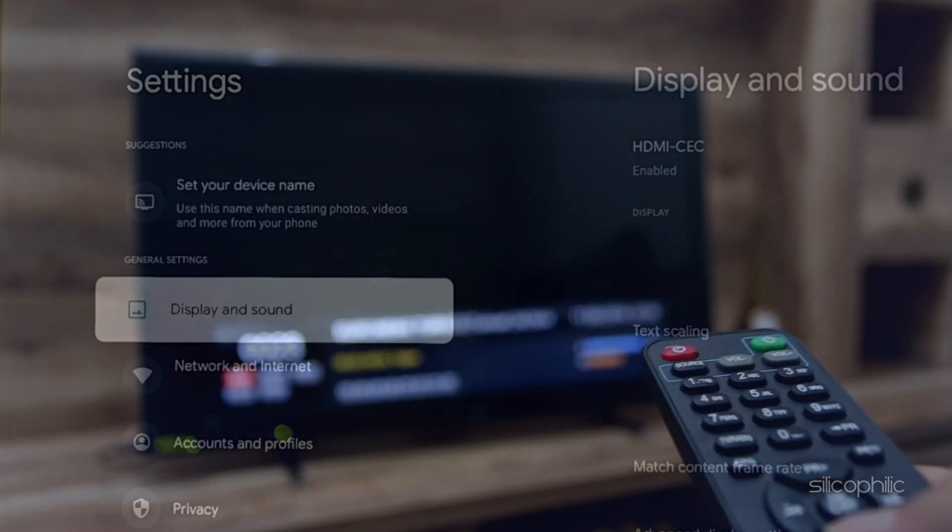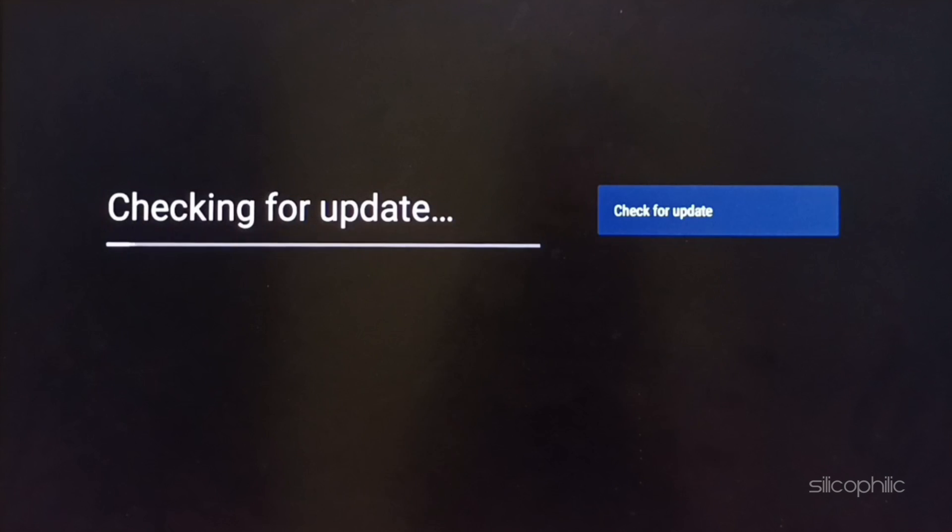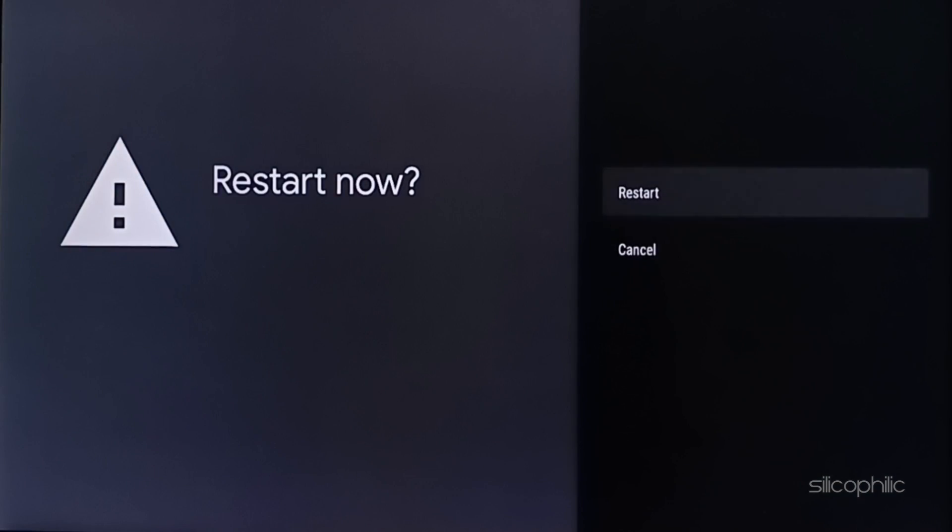Method 5: Check for system updates. Go to Settings, then System, then About, then System Update. Download and install any available updates. Restart the Chromecast after updating.